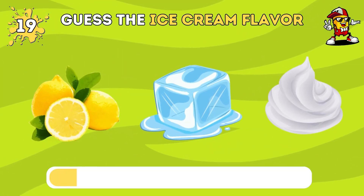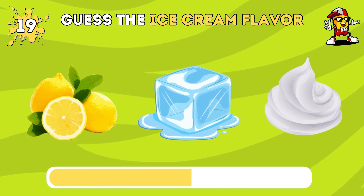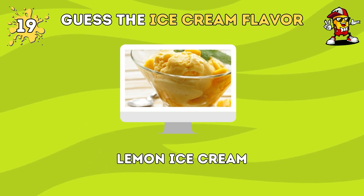Do you know the name of this ice cream flavor? It's lemon ice cream.